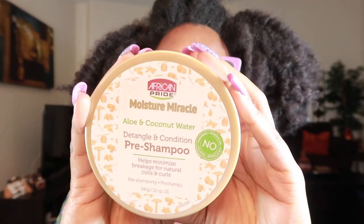Hey y'all, I'm back today with another product review. I've been waiting for these products and I jumped on the sale — I believe it was through CVS or Walgreens, I will have the links below. They had a buy one get one 50% off on their African Pride products. First up we have the Moisture Miracle Aloe and Coconut Water Detangle and Condition Pre-Shampoo.